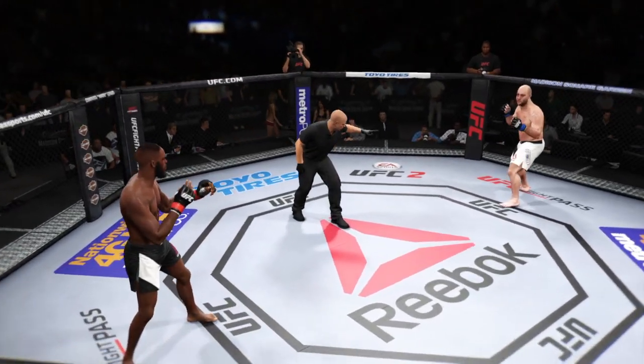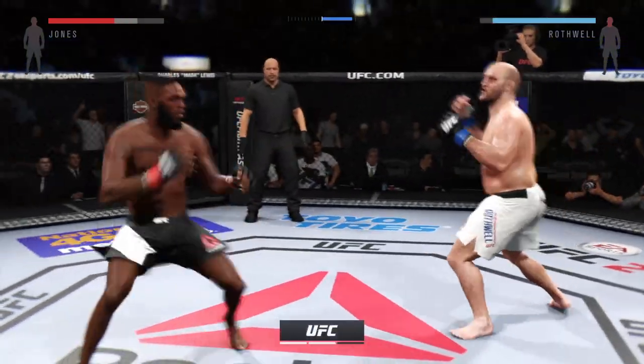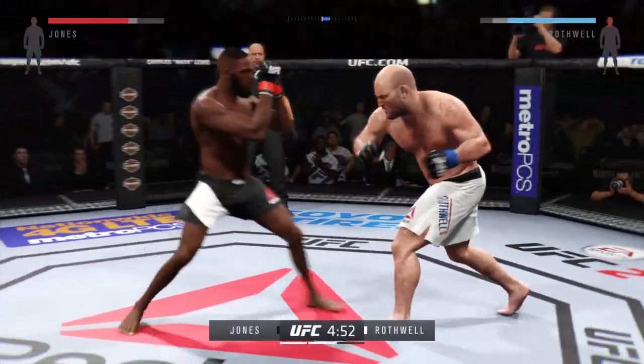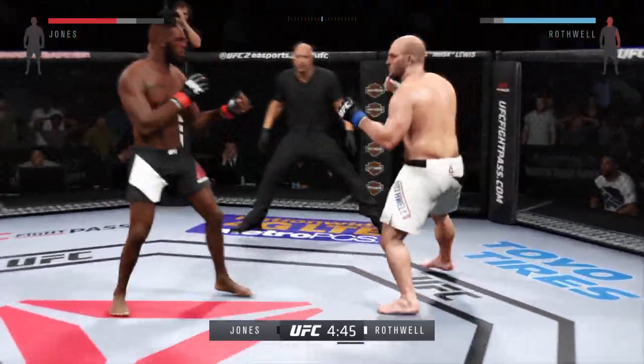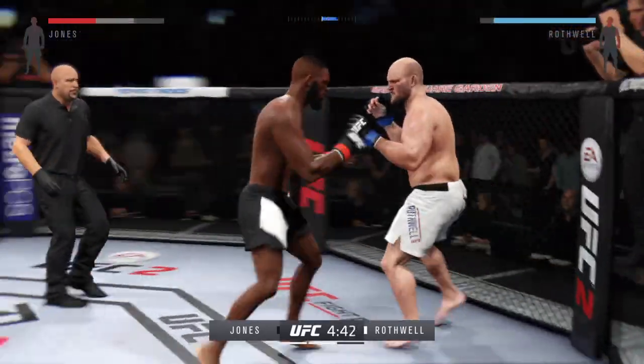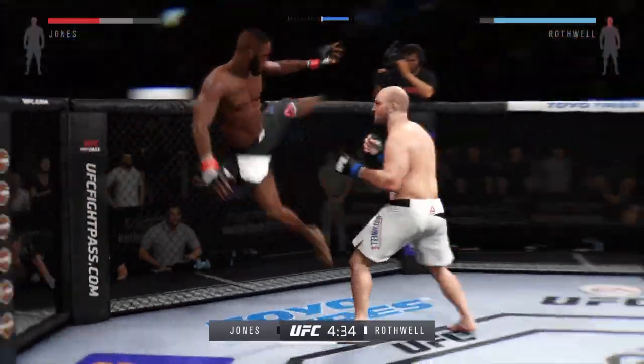You ready? Round two. There were a couple of good moments in that first round — it looks like they're just starting to find each other's range and timing. John Jones has earned a lot of his early wins by knockout, and he's able to keep fights standing.